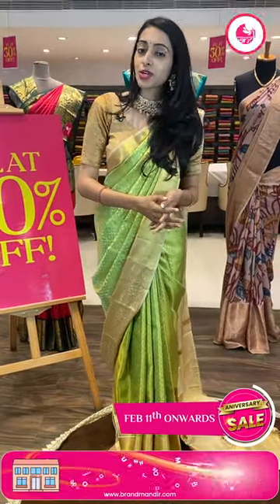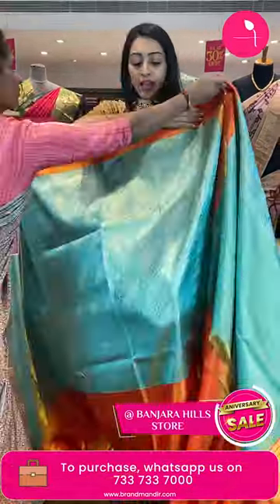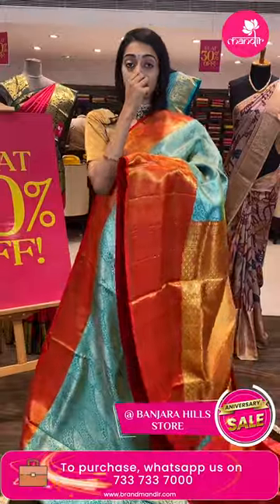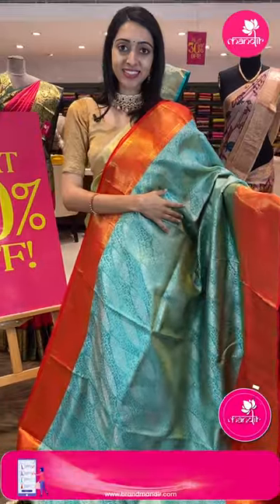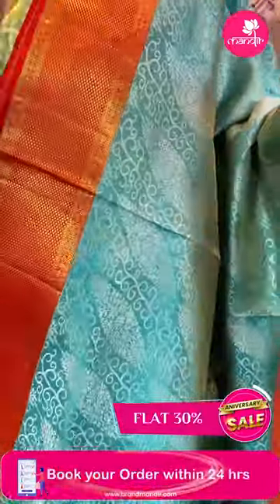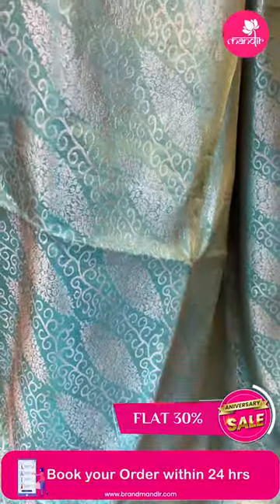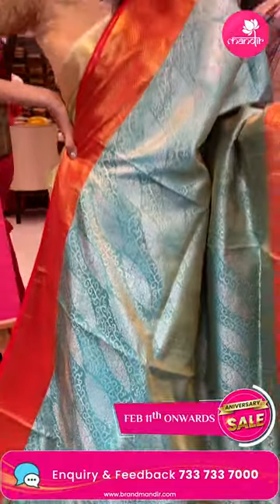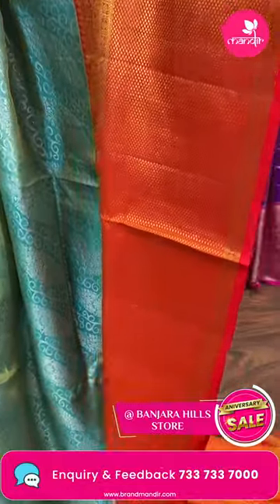Flat 30% off, only one day left — grab it as soon as possible, hurry up! Moving on to the next very beautiful color — personally it's my favorite, a very pretty color combination. Blue and red color combination, and the body must have floral booties in silver zari. Coming to the border — contrasting red color border with diamond brocade floral booties in golden zari, two sides with the same border.